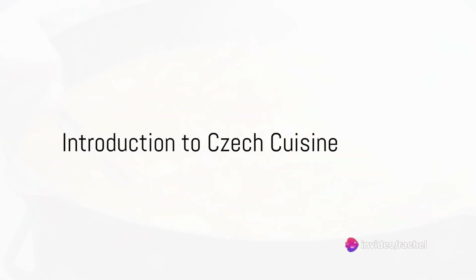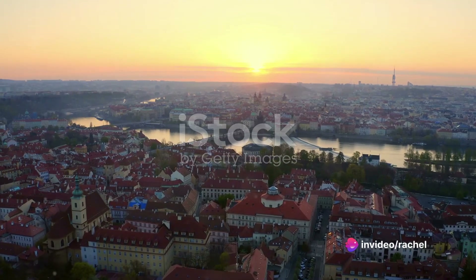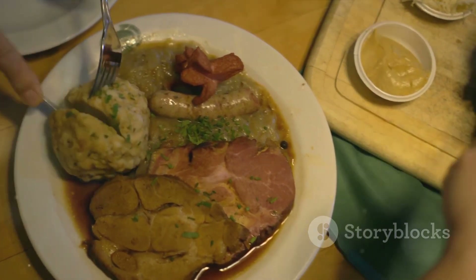Have you ever tasted the culinary delights of Czech cuisine? Today, we delve into the heart of Europe and embark on a gastronomic journey through the Czech Republic. Let's unravel the top 10 Czech foods that will tantalize your taste buds.